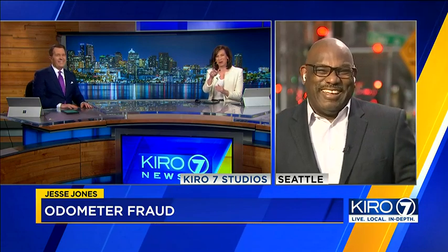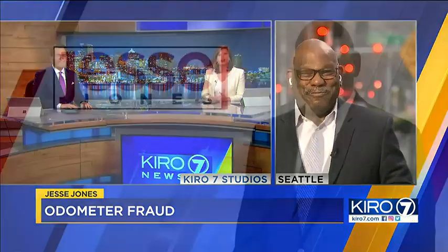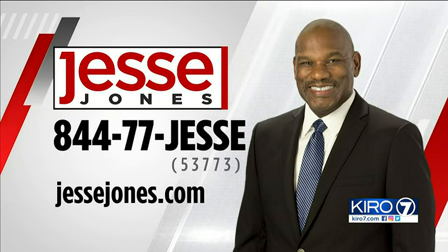If you have something you want Jesse to investigate, call 844-77-JESSE. You can also submit story ideas on jessejones.com.